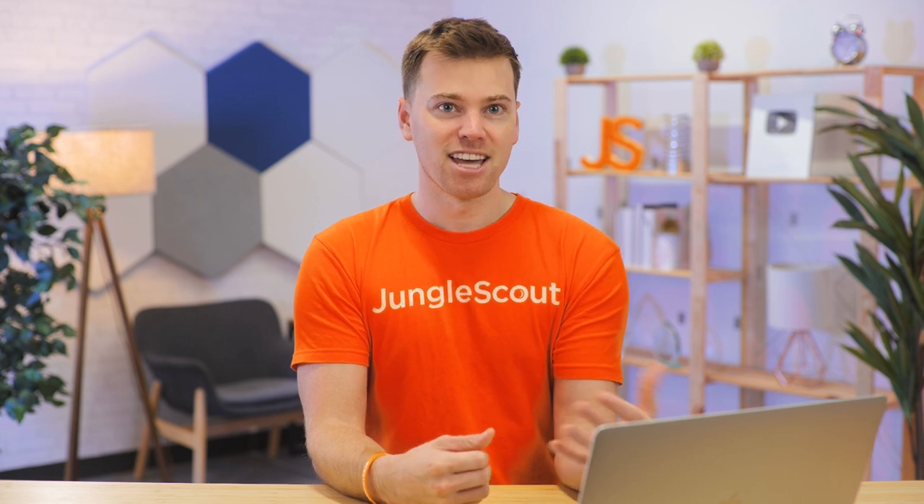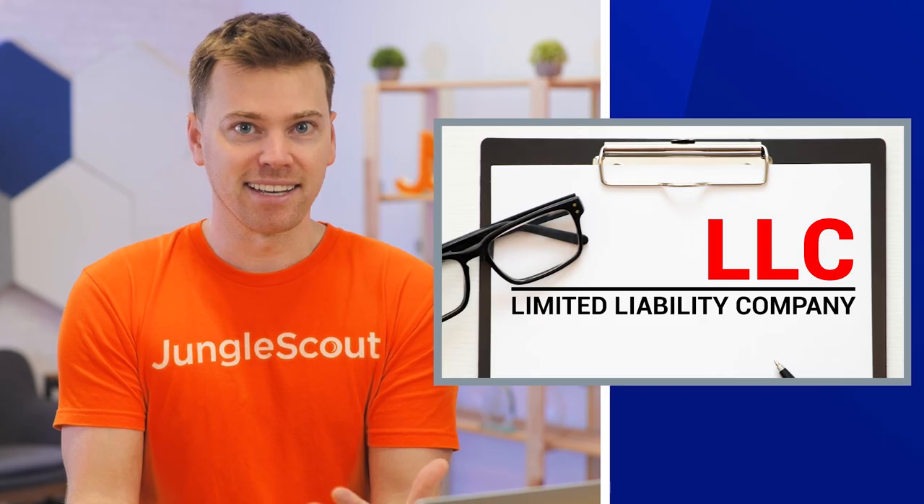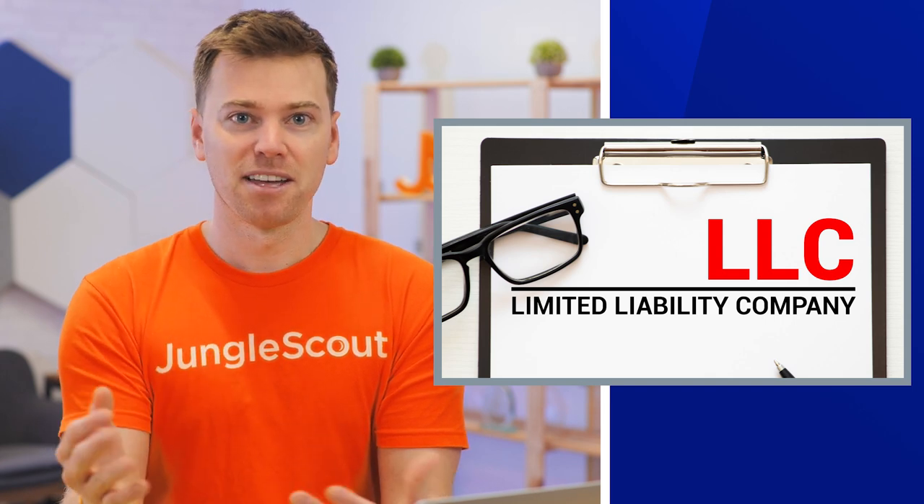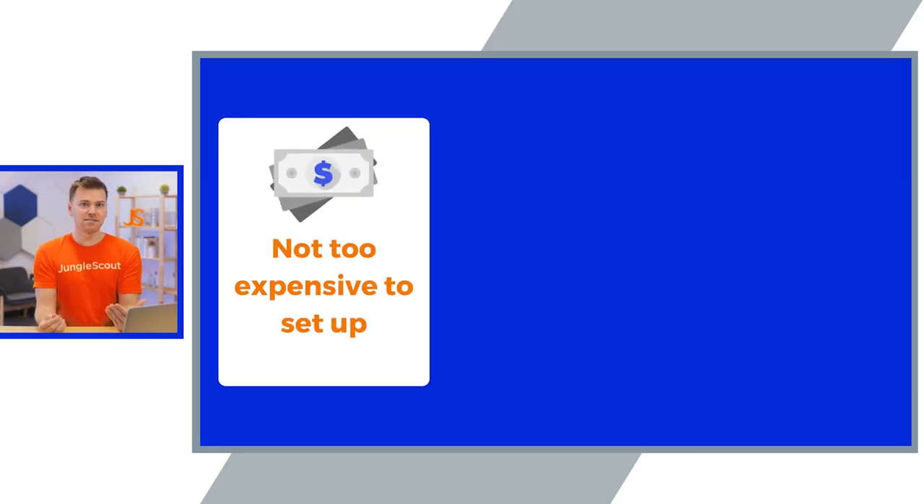When it comes to setting up your business, you'll most likely begin by creating a separate legal entity. The most common one is called an LLC. Now, this isn't a requirement, but there are three main advantages to having one. First, it's not particularly expensive and it doesn't affect your taxes too much, which is great.